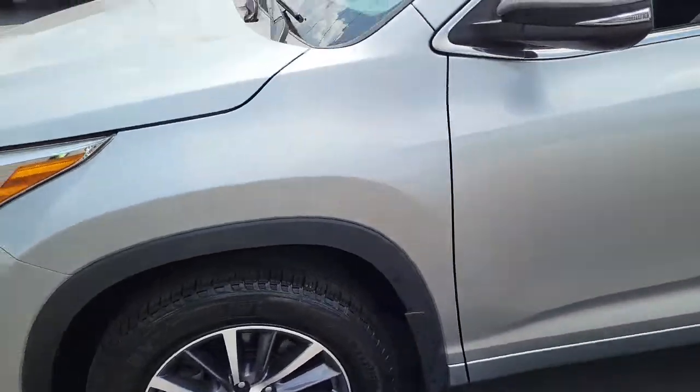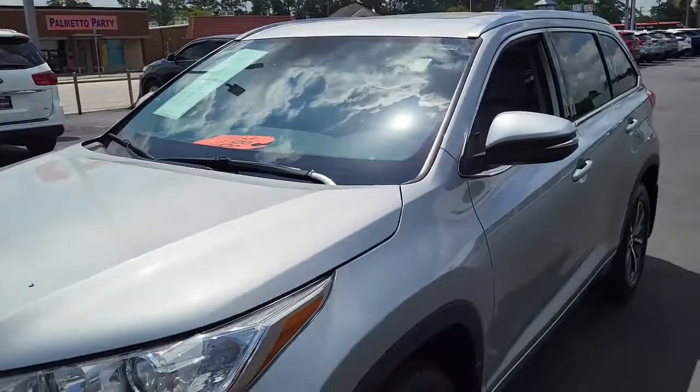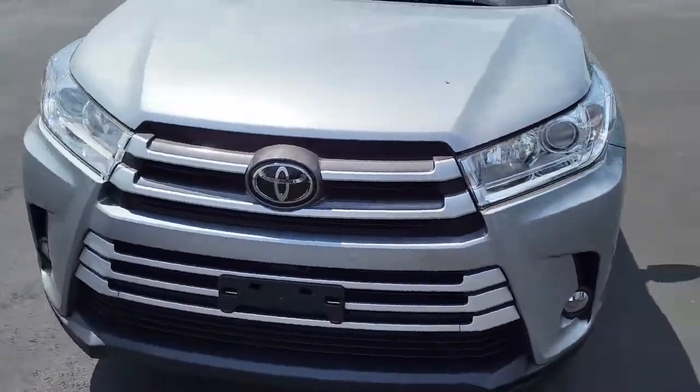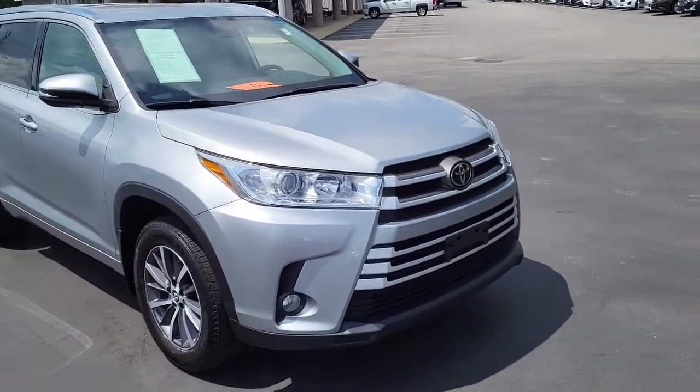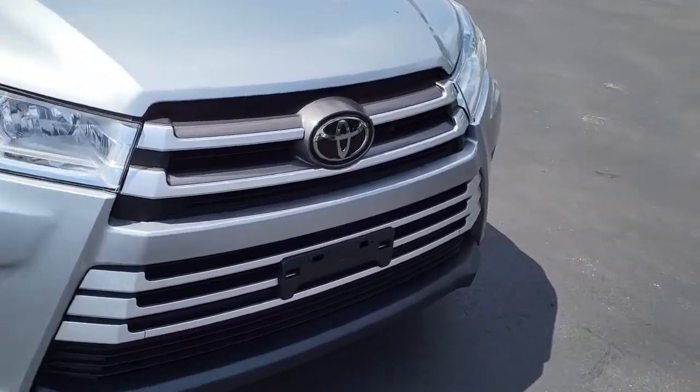So once again, this is a 2018 Toyota Highlander. For any interest or questions about this vehicle, please visit us on our website at CartownKiaFlorence.com, or better yet, just come on in and take it for a test drive. Thank you.